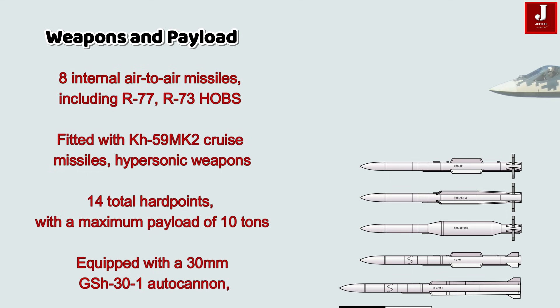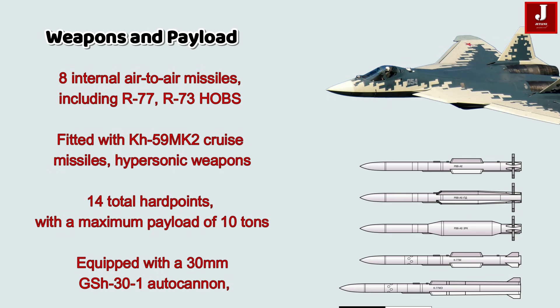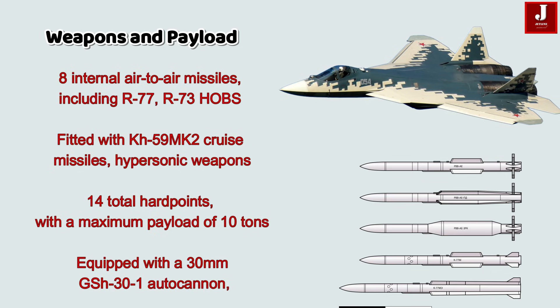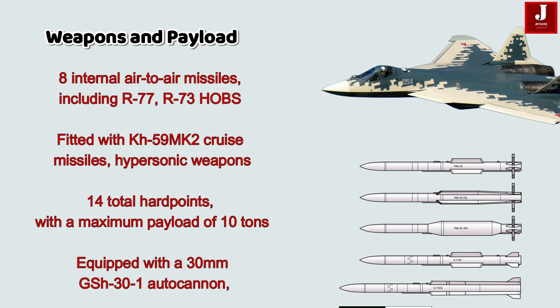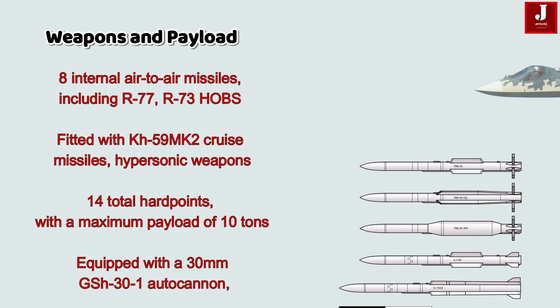The Sukhoi-57 is a weapons powerhouse. It can carry up to 8 internal air-to-air missiles, including R-77, R-73, and high off-boresight missiles. It can be fitted with the Kh-59MK2 cruise missiles, hypersonic weapons, and anti-radiation missiles. It features 14 total hardpoints with a maximum payload of 10 tons — more than the J-20. It is also equipped with a 30mm autocannon, providing a lethal edge in dogfights — something the J-20 currently lacks.